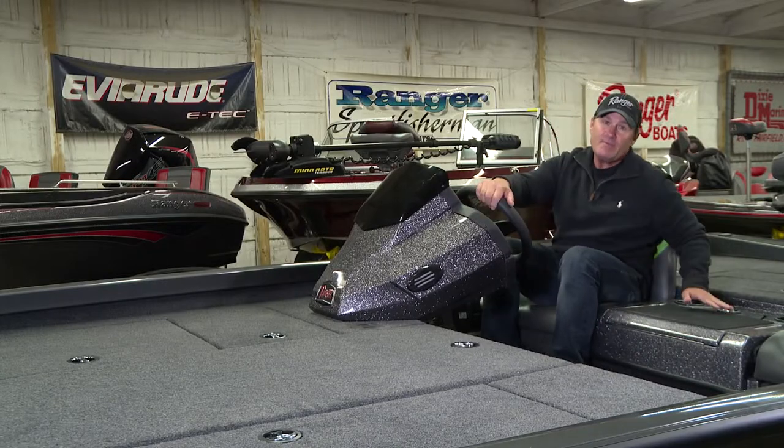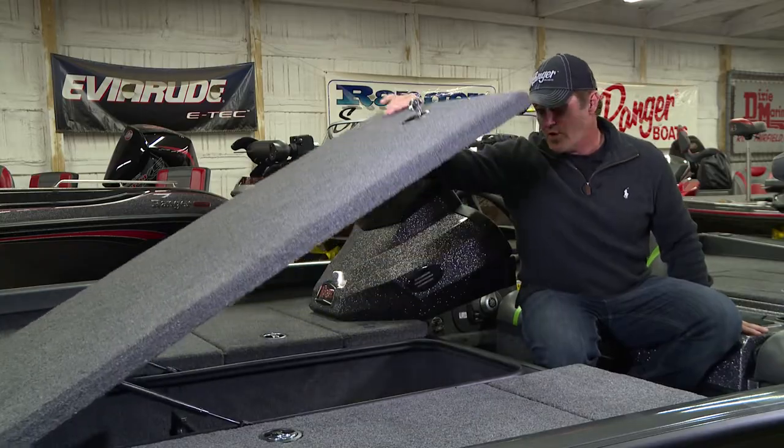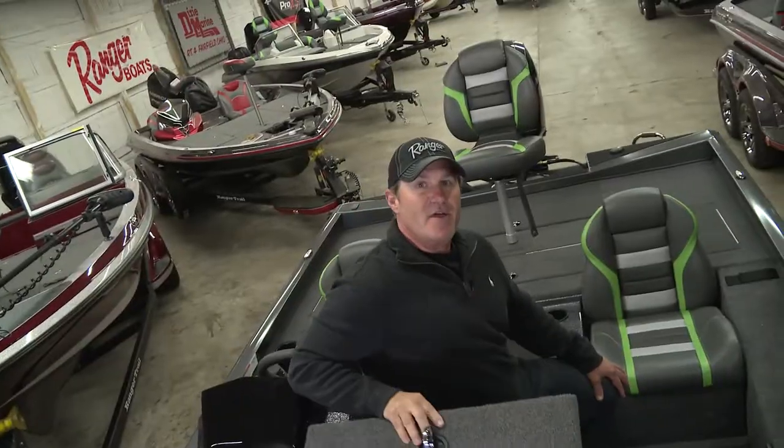Another feature that I absolutely love about the Ranger RT-198P is this huge center storage compartment. This box is huge — it'll not only accommodate a massive amount of tackle, but it also has rod tubes that'll handle rods up to eight feet in length. And let's face it, when you're fishing, where do you spend most of your time? It's on the front deck, and this front casting deck is as big and stable as any I've ever fished off of.